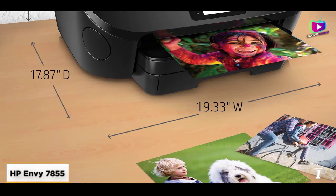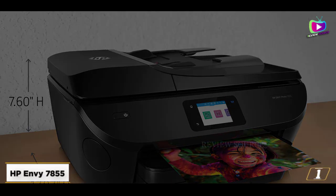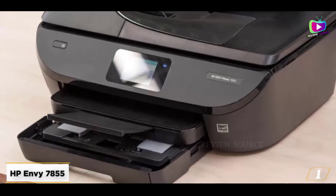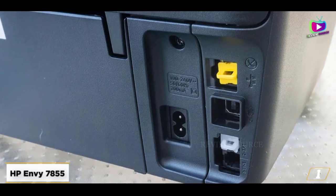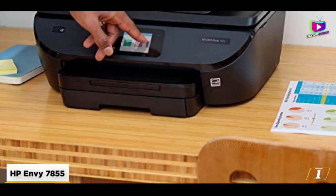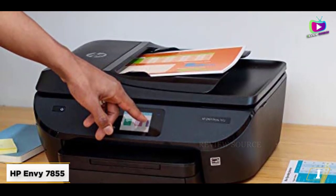The first product on our list is the HP Envy 7855, best for printing photos in volume. The HP Envy 7855 lives up to its name as a stylish all-in-one inkjet printer that offers solid print performance across the board. In addition to printing documents, scanning and copying on the flatbed scanner, and even faxing, the Envy 7855 is also a very good photo printer, handling everything from small wallet-sized photos to borderless 4x6 prints.